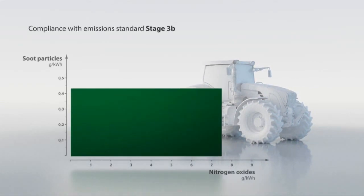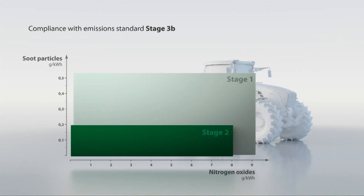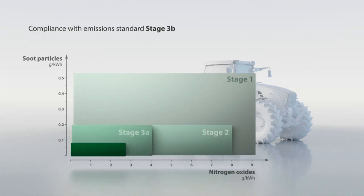The Fendt SCR technology reduces emissions of nitrogen oxides and particulate matter by up to 95%. Fendt therefore today already complies with emissions stage 3b, which becomes effective in 2011, and is also prepared for stage 4.